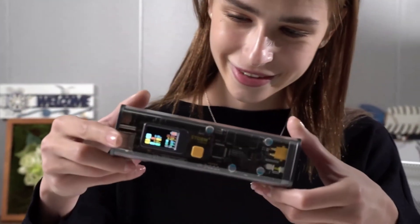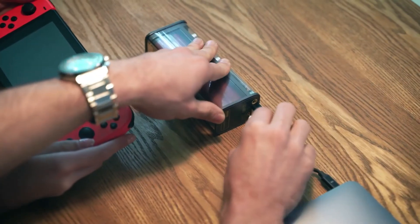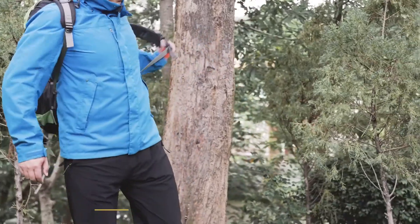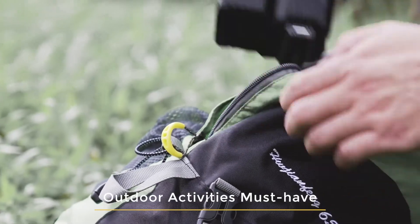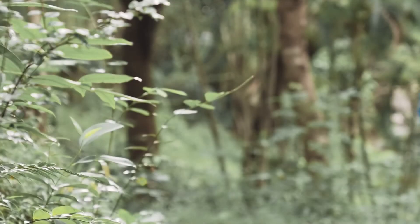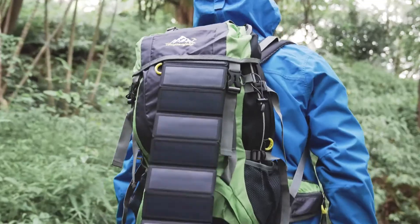With Storm 2, you can handle any work or entertainment — it's more than a power bank. It is a comprehensive device charging solution. Storm 2 is not only for indoor needs; it is also an outdoor helper. With the add-on solar charging panel, Storm 2 provides a stable power supply no matter where you go.